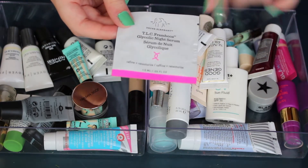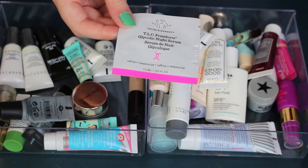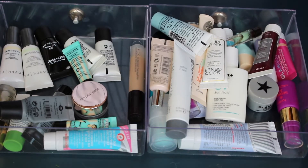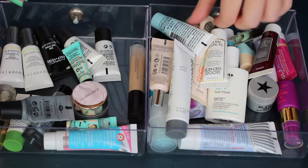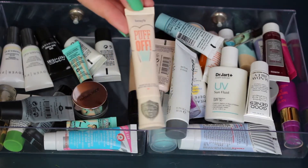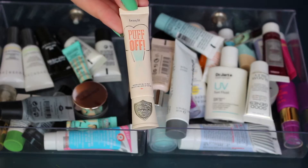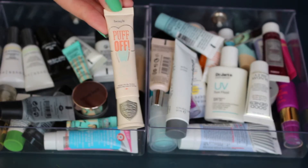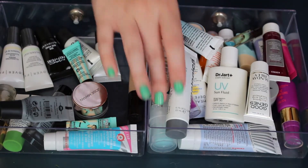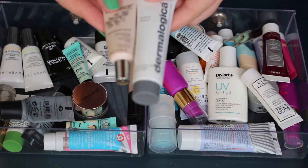This is a sample of the Drunk Elephant TLC Glycolic Night Serum — definitely gonna keep this to try it out. I feel like I'm never gonna get rid of anything. This is the Benefit Puff Off — I'll be getting rid of this, I never use it. It's in my current project pan and I still can't force myself to use it, so it's going.